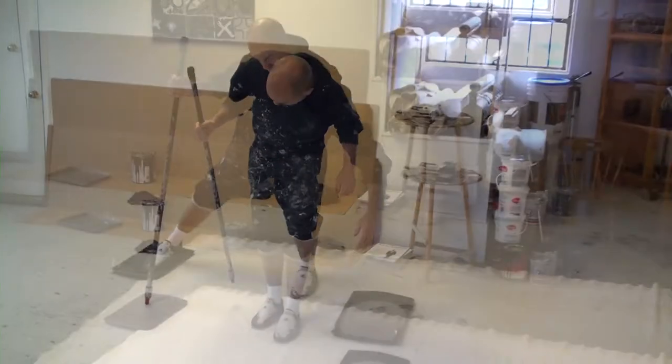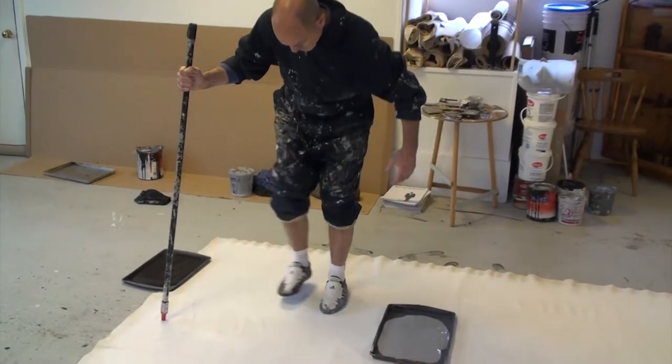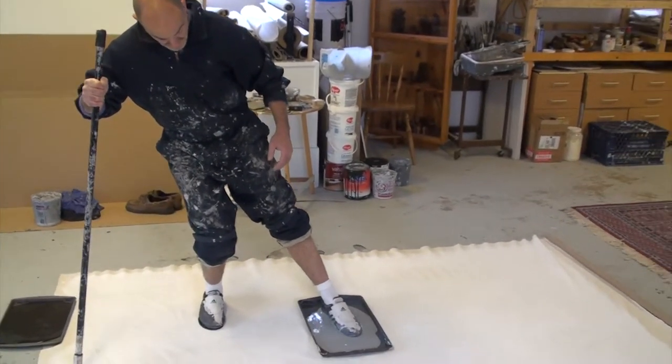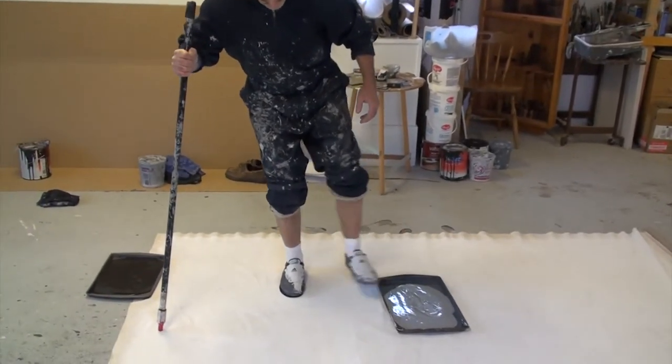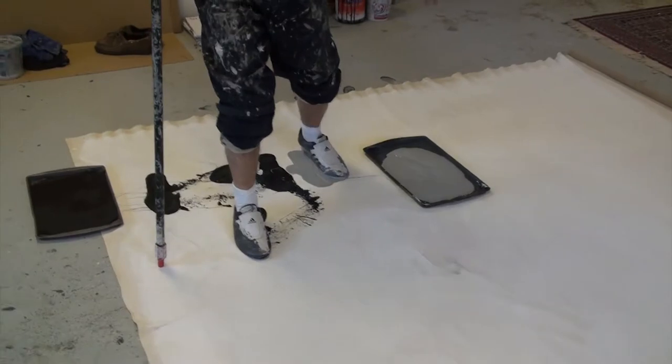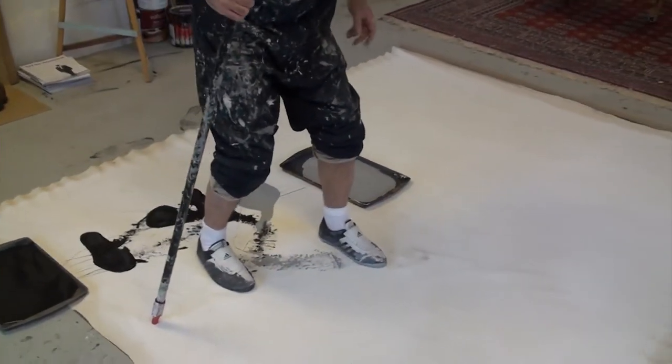He then stretches the canvas and finishes it on the wall. Sometimes Cellini uses both his left and right hand as well as his feet to make marks and brushstrokes to replicate a particular martial arts movement. This enables a feeling of freedom he hopes carries over to the work and ultimately the viewer.